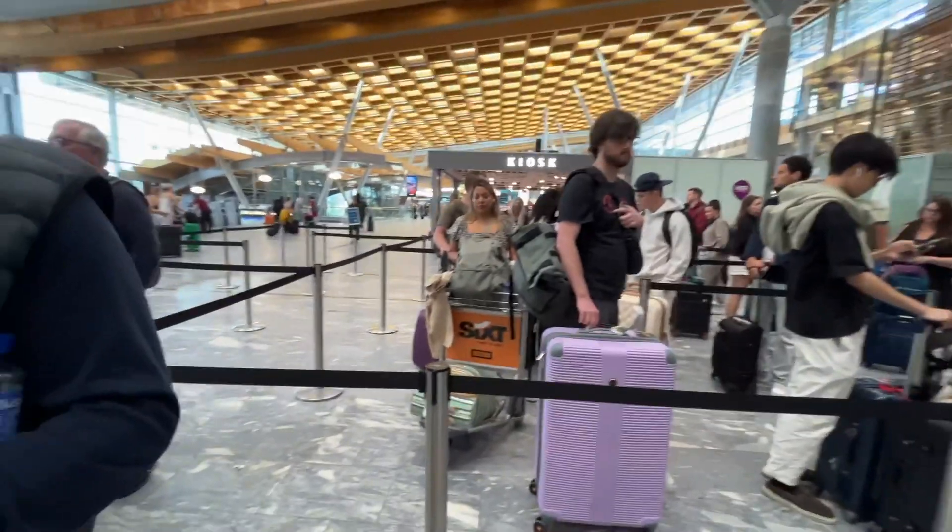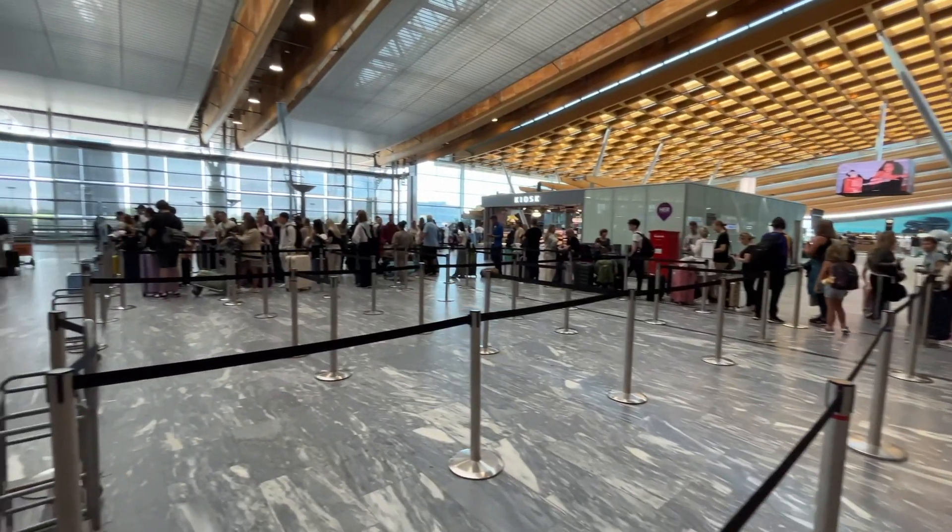The check-in at Oslo was a much different experience. Everybody did have to check in — for some reason there's no online check-in — but other than that, things were pretty smooth.